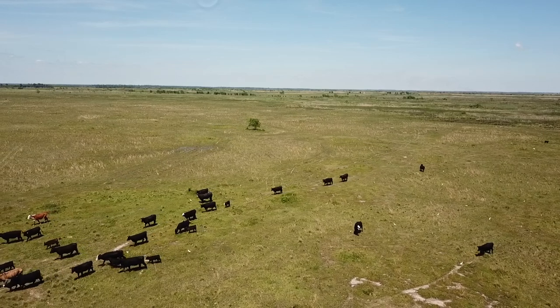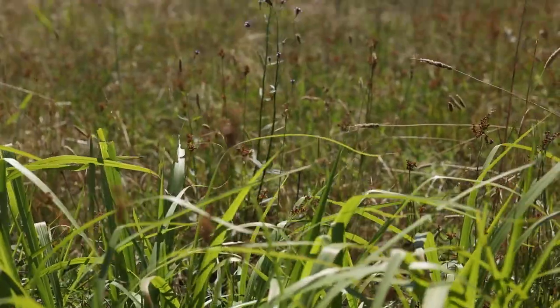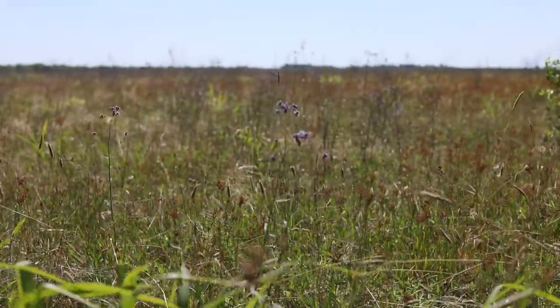Our cost per cow, we're running about $260 a head. Somebody from Nebraska or North Dakota or South Dakota would not buy that in a New York minute. But down here we have a lot of vegetation that we grow, and we can get by for less than $300 cost per cow.